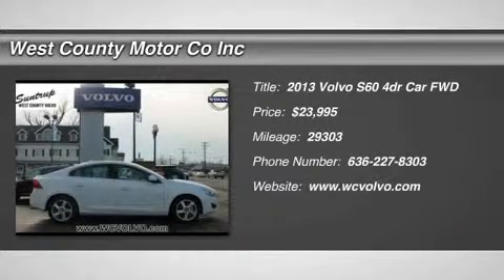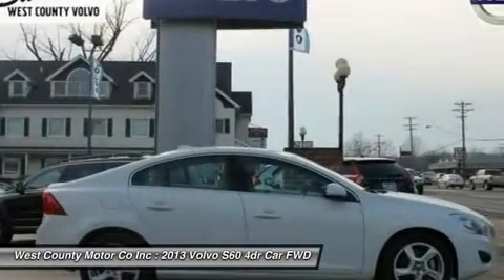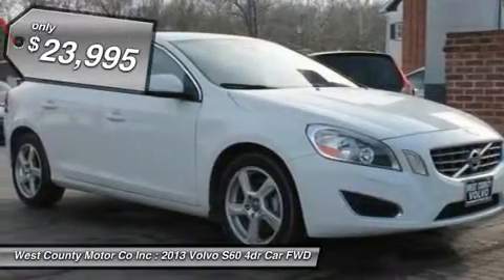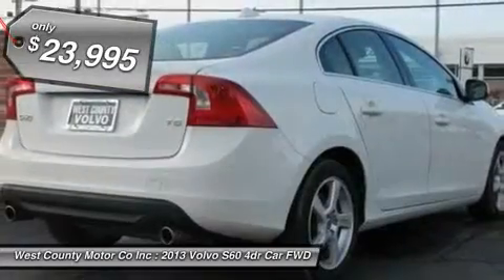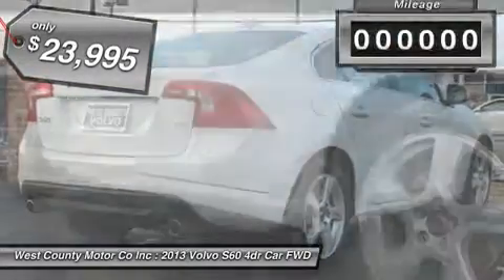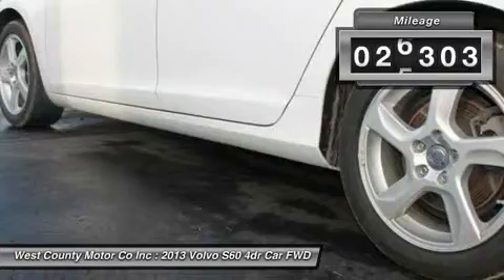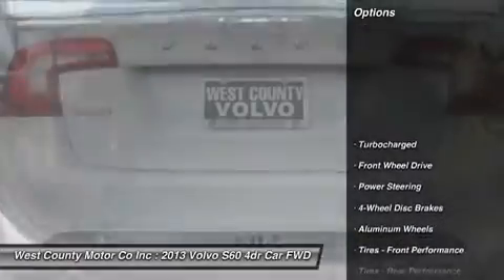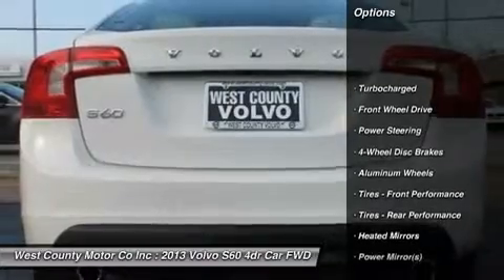Our 2013 Volvo S60 T5 combines excellent performance and superb style with outstanding safety features. This sporty FWD T5 uses a turbocharged 2.5 liter engine that produces 250 horsepower and delivers strong performance around town as well as on the interstate. This is one heck of a powerful engine.